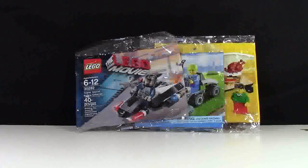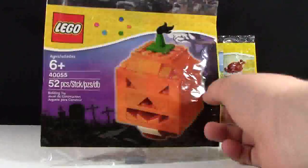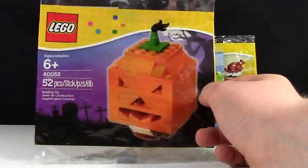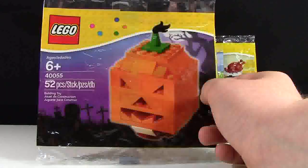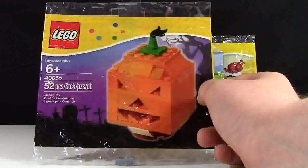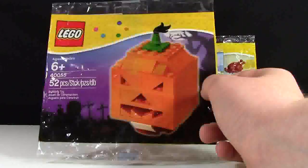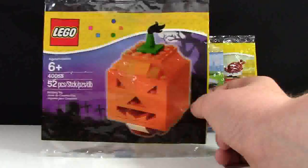Another polybag I really like, and this one's actually from Maniac for Bricks, is this pumpkin polybag. We never really got these really cool polybags in our Toys R Us here in Canada, but I know a lot of people in the States got them. He had a little offer on his channel a while ago where he had access to a lot of polybags, so we did a really cool trade and I got this one — and it made it into the top five.